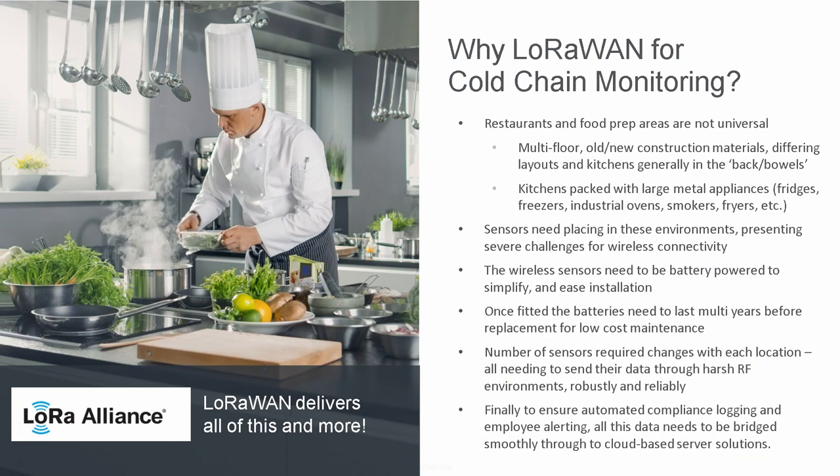RF and metal boxes are generally not too friendly. You need to get the sensing elements and that data out of that challenging RF environment. You don't want to be touching those sensors frequently — they need to be installed, have a long life cycle, operate off batteries so you can install them freely where needed, without mains power. You need a low-touch operation, very low power from your wireless technology. Sensor count varies per kitchen, anywhere from a couple to ten. You also need full compliance logging — if the network goes down, you need to store data on the device to maintain complete compliance, then bridge wirelessly to IP for the cloud and application servers.